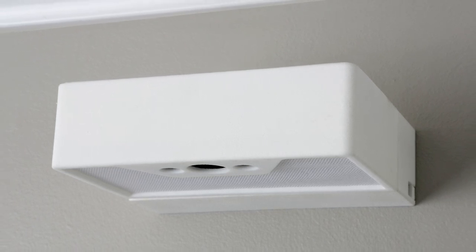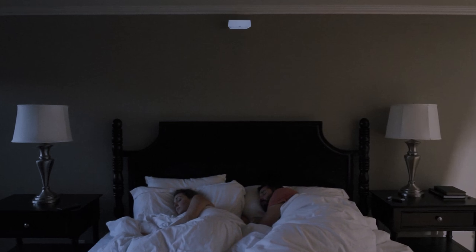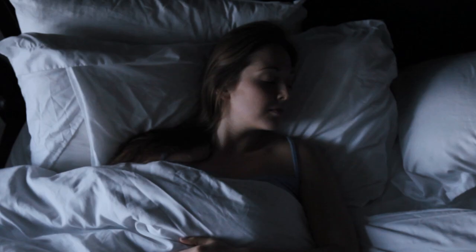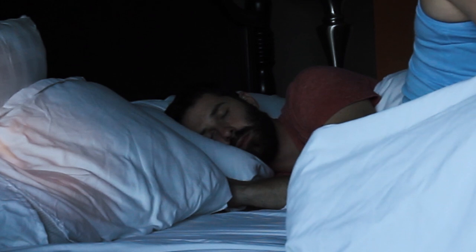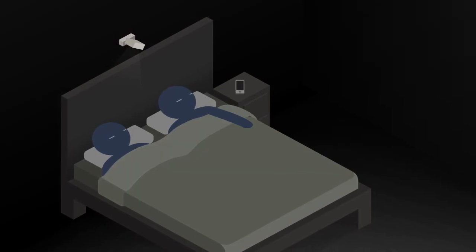I'd like to introduce you to Wakey. Wakey lives on your bedroom wall. In the morning, Wakey can sense where you are and gently rouse you from sleep with a focused ray of light that feels like a sunrise, followed by a focused beam of sound. So you can start your day peacefully while others continue resting. That's how 21st century humans are supposed to wake up.